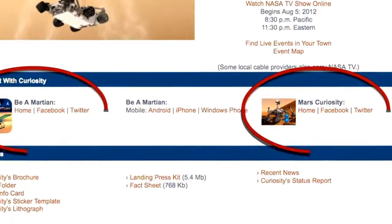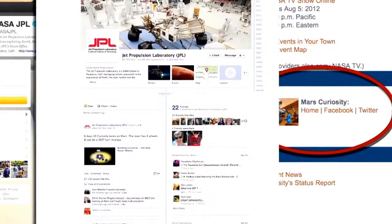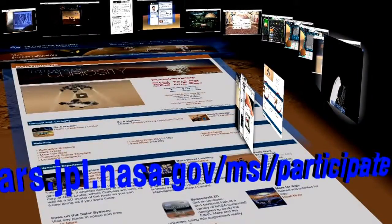Plus, look for Mars information on your favorite social media sites — Twitter, Facebook, and Google+. There are many ways you can learn about the Red Planet and all about the NASA missions there. Mars. It's all about learning.